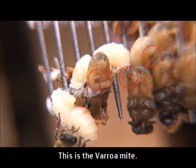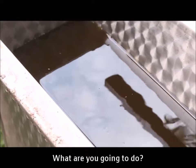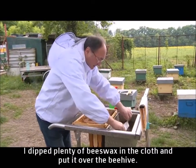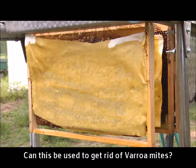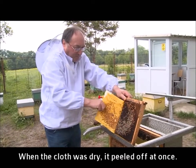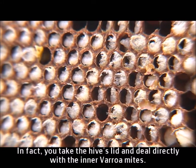This is the Varroa mite — there are so many! Heated beeswax is used against these Varroa mites. I dipped plenty of beeswax in the cloth and put it over the beehive. When the cloth was dry, it peeled off at once. In fact, you take the hive's lid and deal directly with the inner Varroa mites.